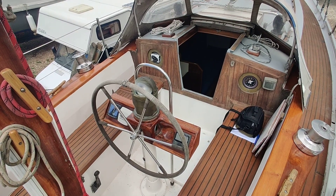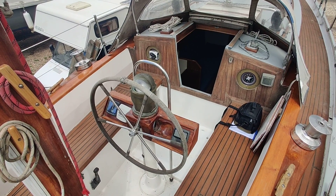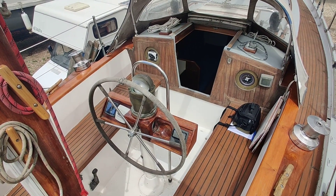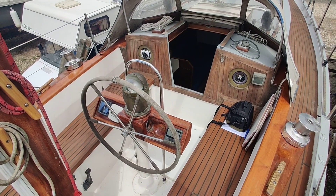We're aboard the De Vries steel yawl listed for sale with Boatshed Isle of Wight. At the moment I'm just on the aft starboard quarter, just looking forward into the cockpit. I'm just going to walk around the deck a little bit and give you an idea how she's laid up on deck.